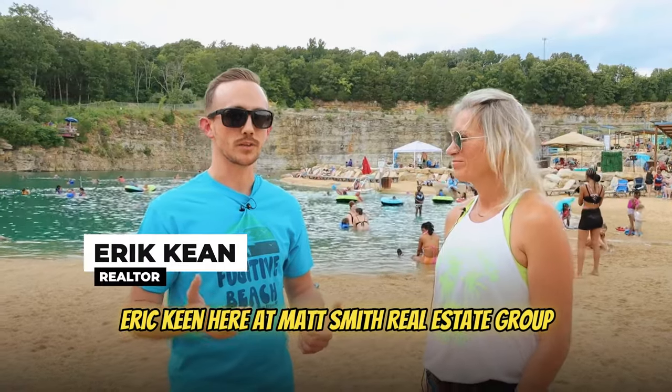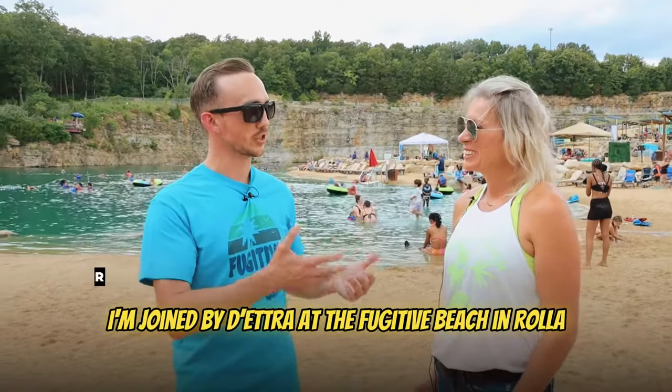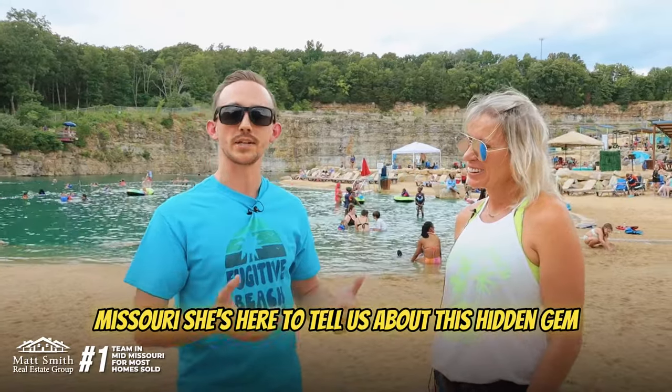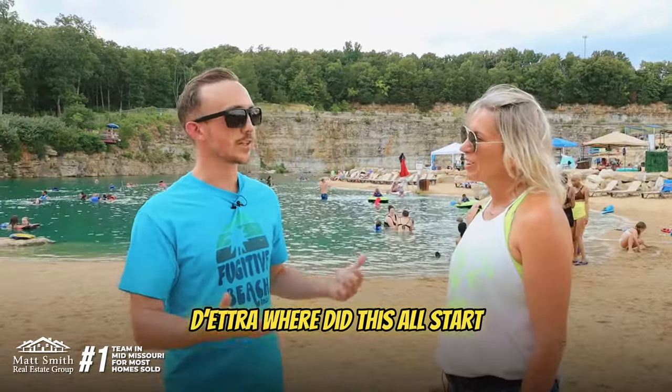Eric Keene here at Matt Smith Real Estate Group. I'm joined by Dietra at Fugitive Beach in Rolla, Missouri. She's here to tell us about this hidden gem. Where did this all start?